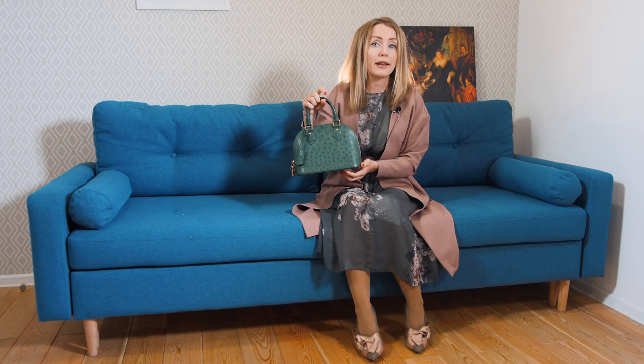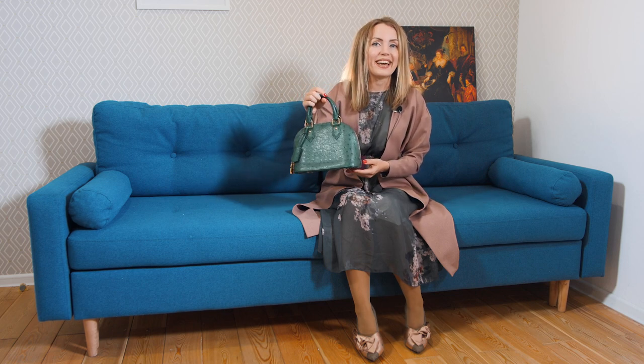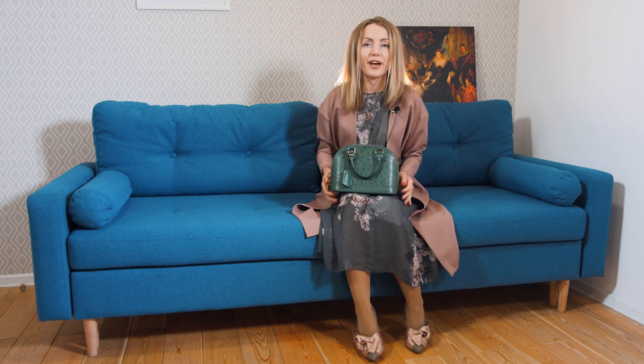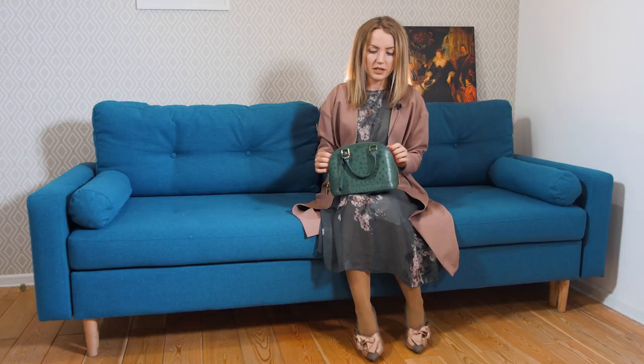I know a lot of people love the Alma BB, but I can't relate to that. This bag is very cute — it's a small bag, well suitable for any occasion. You can take it out on a romantic date or you can bring this bag to work, as long as you don't need to carry something like a laptop or documents.